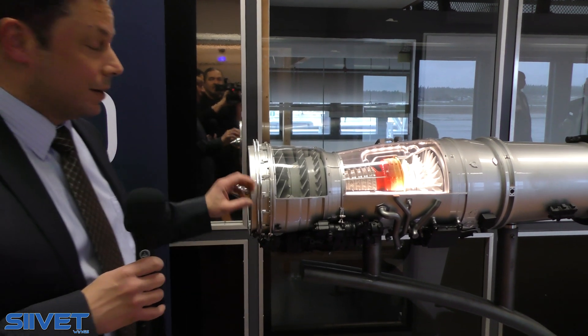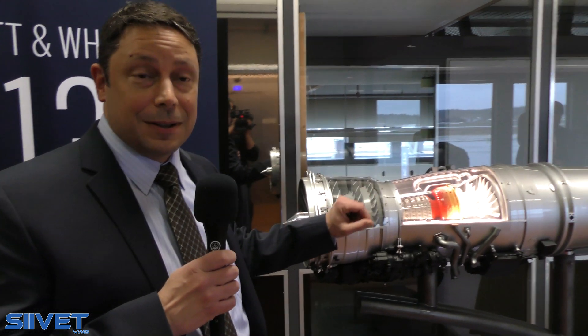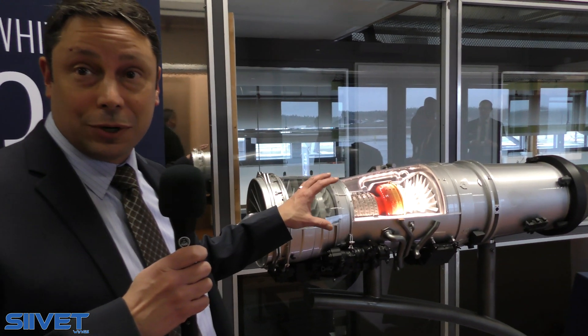This is the Pratt & Whitney F-135 turbofan. It is the engine for the F-35. It is a quarter-scale model. The engine produces 43,000 pounds of thrust. It is an afterburning turbofan.